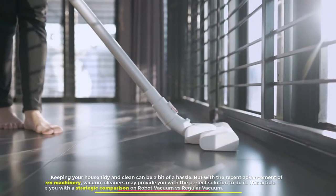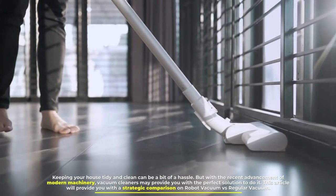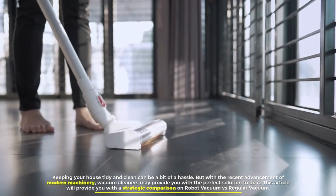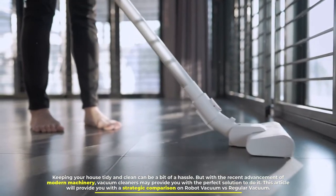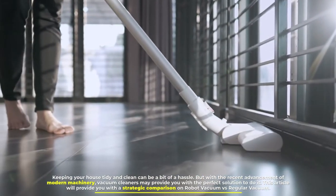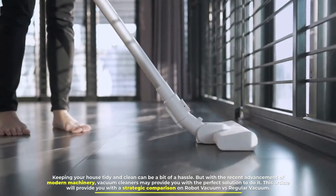Keeping your house tidy and clean can be a bit of a hassle, but with the recent advancement of modern machinery, vacuum cleaners may provide you with the perfect solution. This article will provide you with a strategic comparison on robot vacuum vs. regular vacuum.